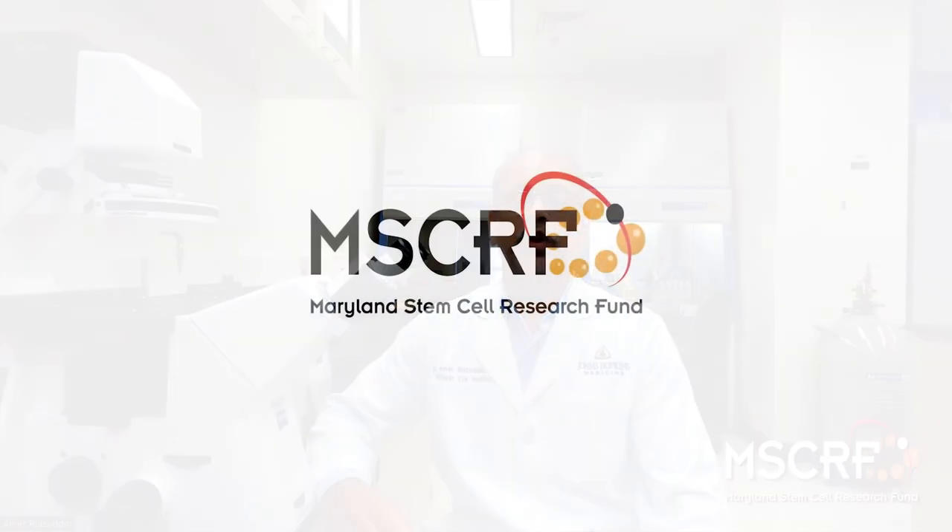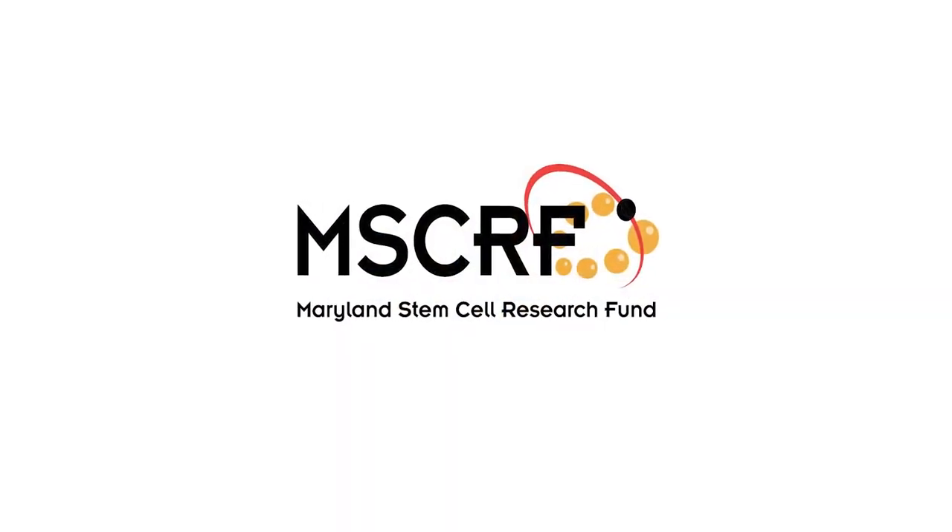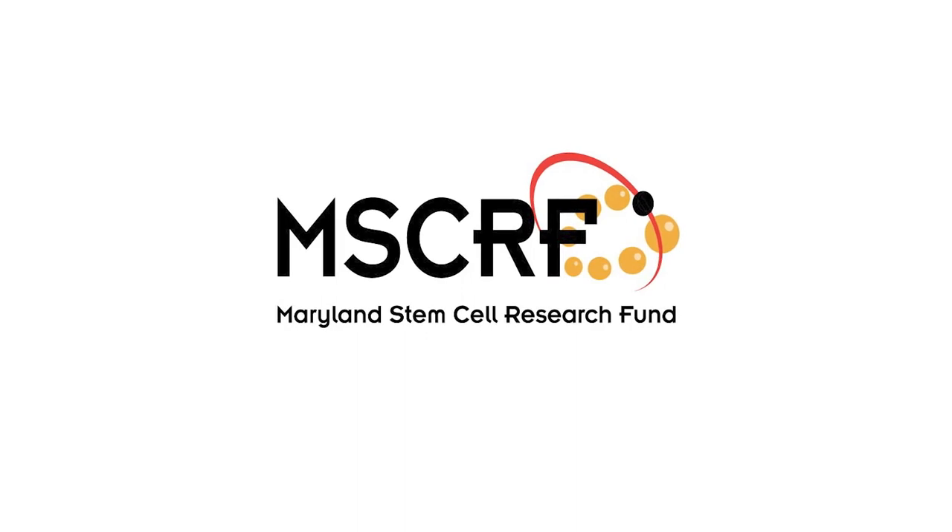With the support of the Maryland Stem Cell Research Fund, we have been able to successfully demonstrate the efficacy of cryopreserved human embryonic stem cell-derived corneal endothelial cells to form a functional corneal endothelium in preclinical animal models, including rabbit and monkeys.